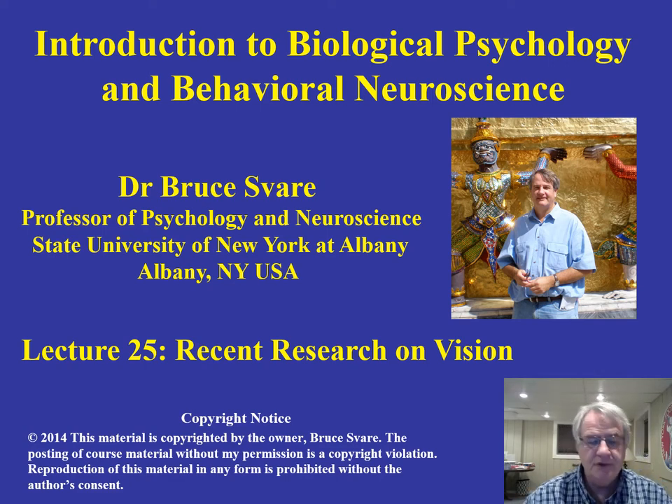I'll also be talking about the really interesting work of Nancy Kanwisher and Leslie Ungerleider in the area of face recognition. So these will be our principal topics in this lecture today, which will explore some of the methodologies that they use in order to make the important discoveries that they have made.